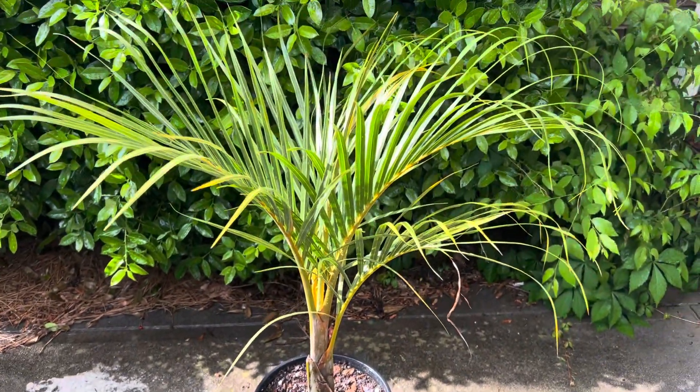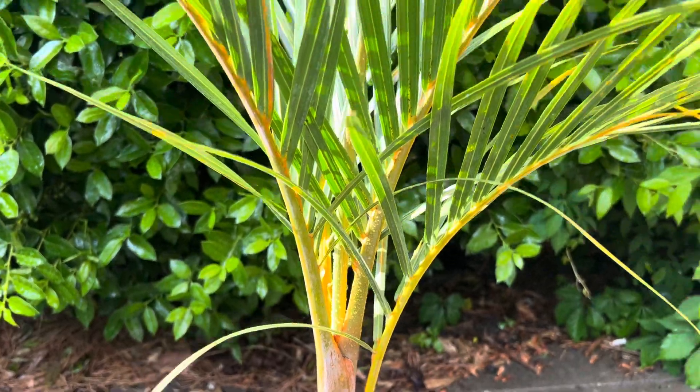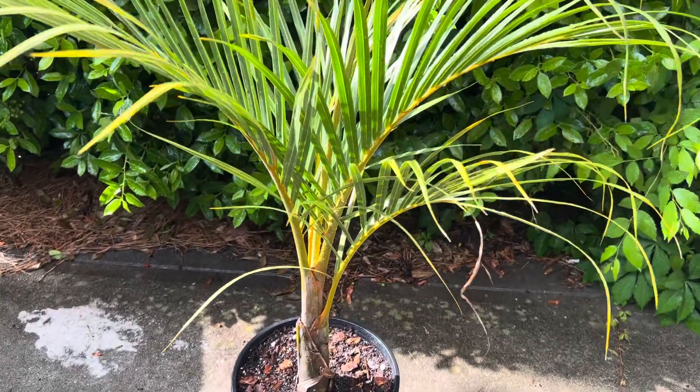Really beautiful palm. This one's straight from Florida — beautiful specimen. I'll keep you all updated on it.